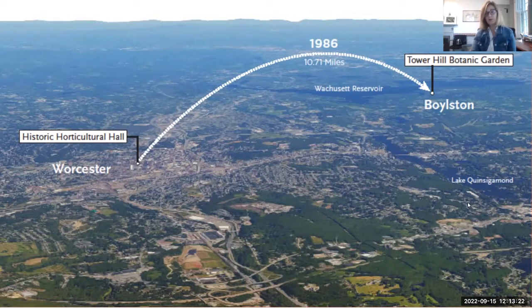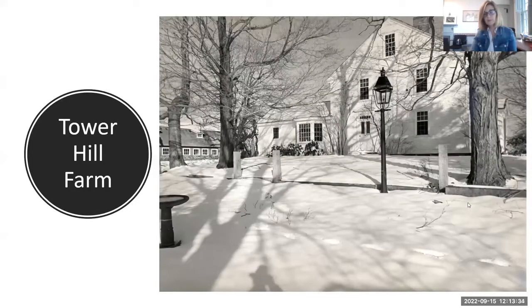You can also see Wachusett Mountain in the distance — it's really stunning when you're coming up through the entrance. This is the original farm; I'm actually sitting right in here — that's my office. I'm privileged to work in the farmhouse. The farmhouse still stands and we use it for administrative offices. The barn is no longer there — that is now a conservatory — and we have many more buildings on the property.